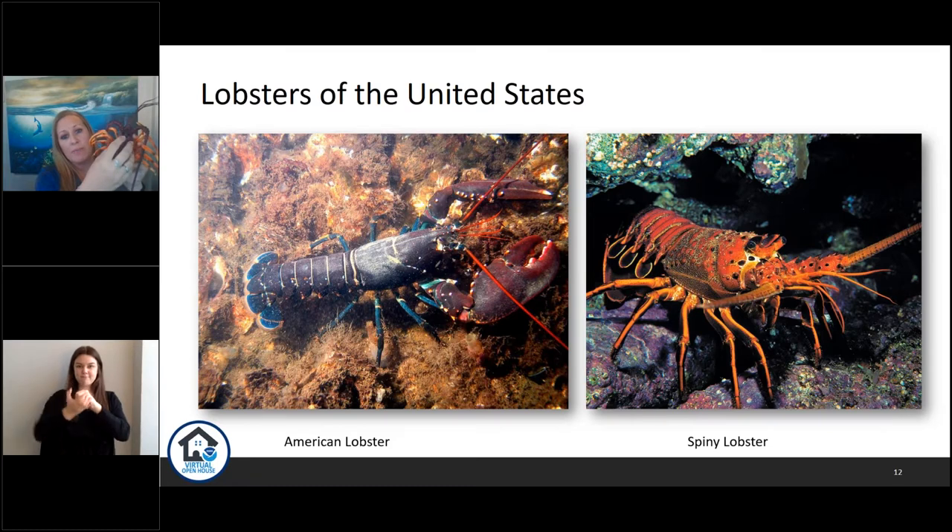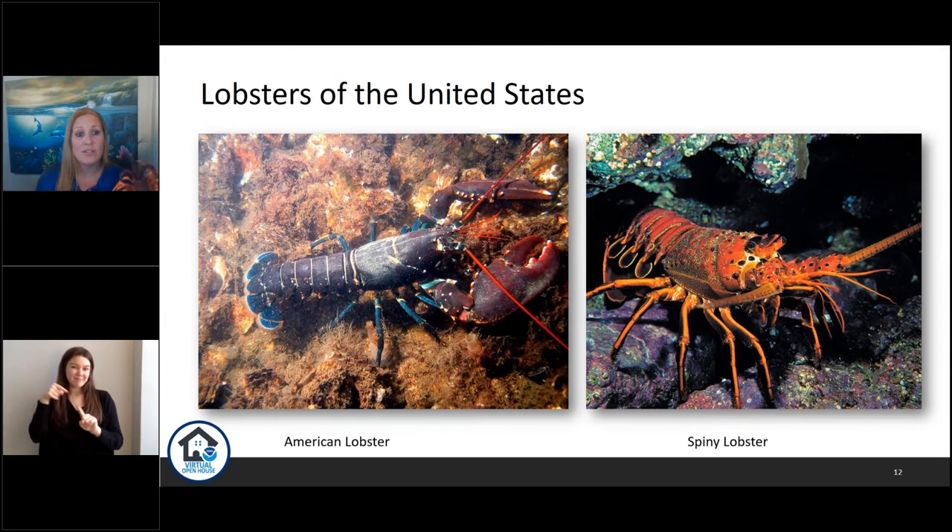These lobsters are called crustacean shellfish. 'Crustacea' comes from the Latin word meaning 'crusted forms,' named for their hard outer shell. On the carapace — the top part — they have segmented legs, and you can see they have 10 walking legs. Crustacean shellfish are considered an allergen and one of the major eight in the US — the 'Big Eight' allergens that make up 90% of food allergy reactions. The other seven are milk, eggs, peanuts, tree nuts, wheat, soy, and fish.